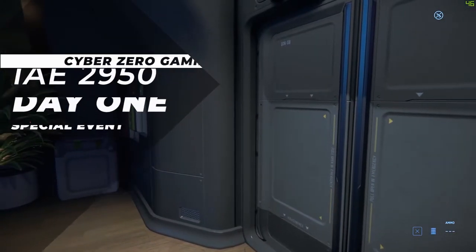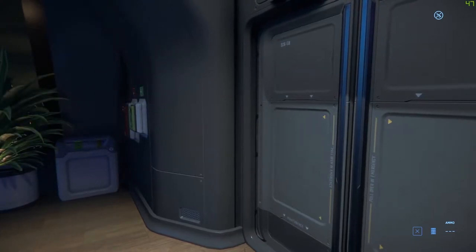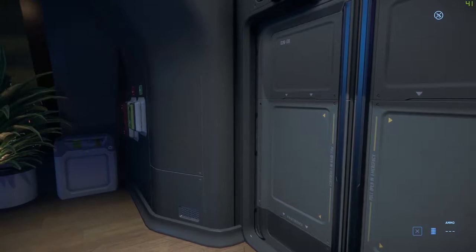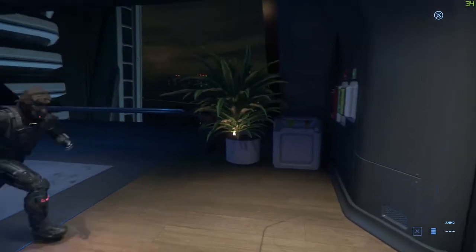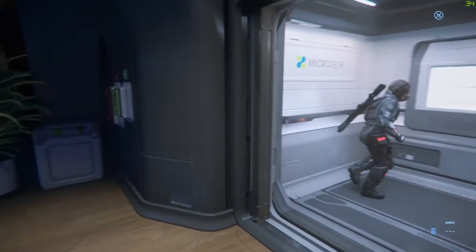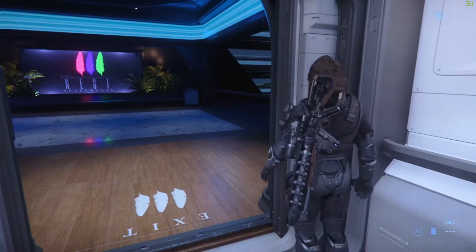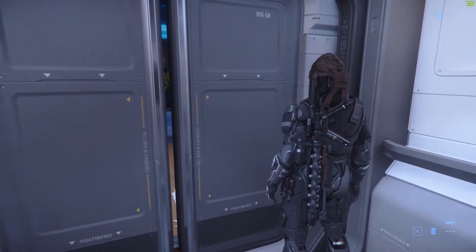Hello and welcome everyone to another Cyber Zero Gaming video. Today we're going to be checking out my very first virtual conference — the IAE 2950 Expo.